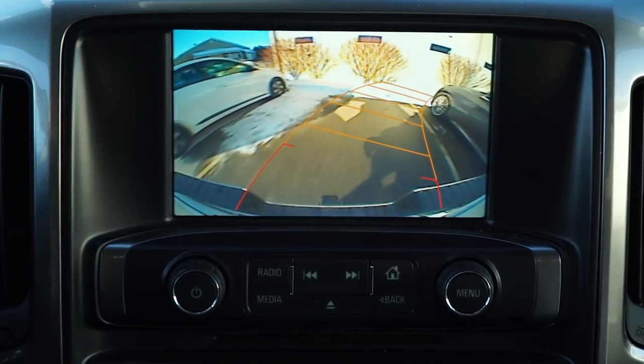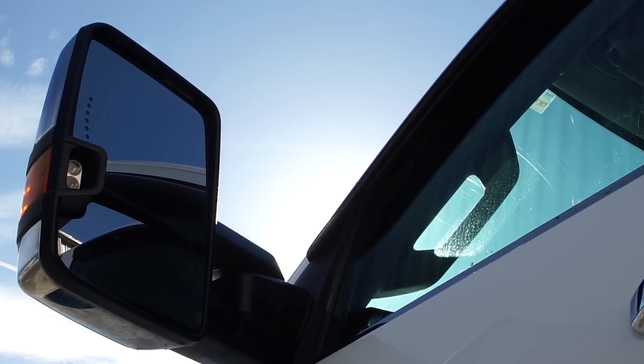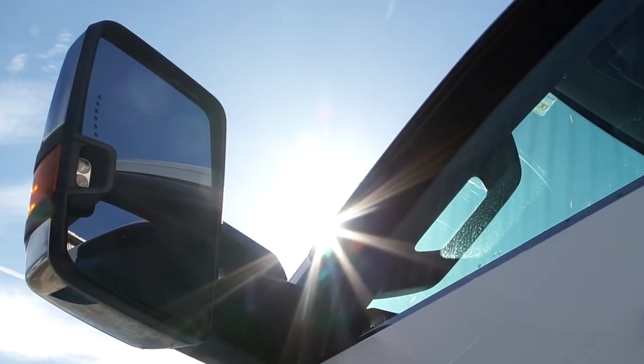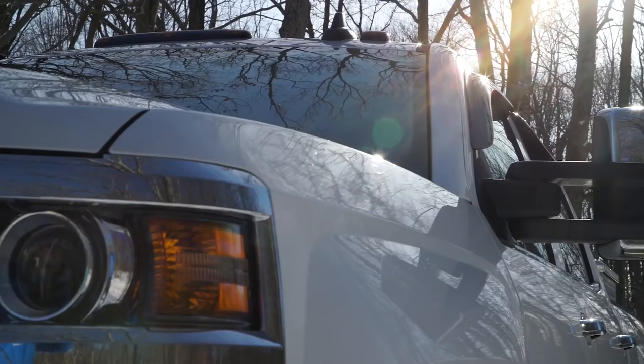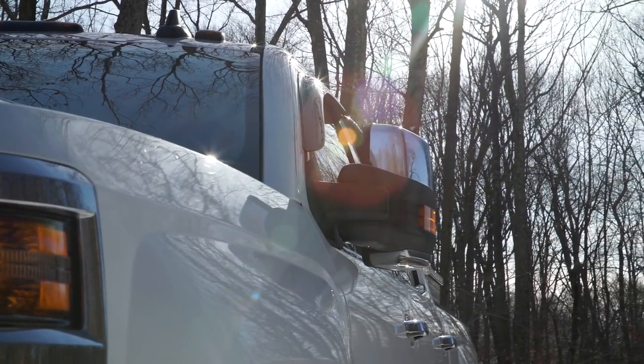Thankfully, a rear-view camera is standard for 2018. All Silverados have large door mirrors, which become positively huge if you opt for the optional tow mirrors. The available power folding feature is very desirable for parking in tight spaces.